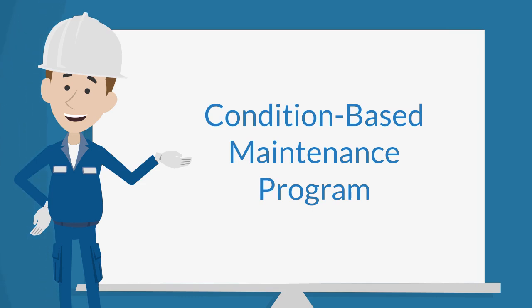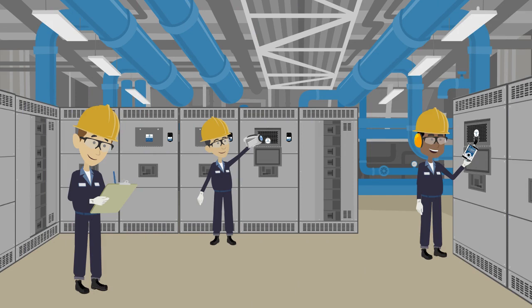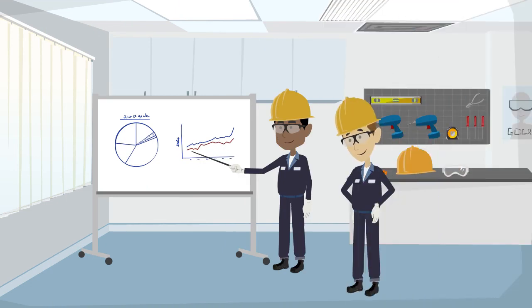Routine inspections enable personnel to monitor the health status of critical electrical and mechanical components and systems. Utilizing the tools and procedures within a condition-based maintenance program allows the reliability team to routinely and safely perform inspections, collect data, monitor data over time, and determine if an electrical asset is starting to deteriorate. These programs allow companies to schedule downtime to fix the asset versus experiencing an unplanned outage and disrupting the company's operations that will impact revenue and profits.